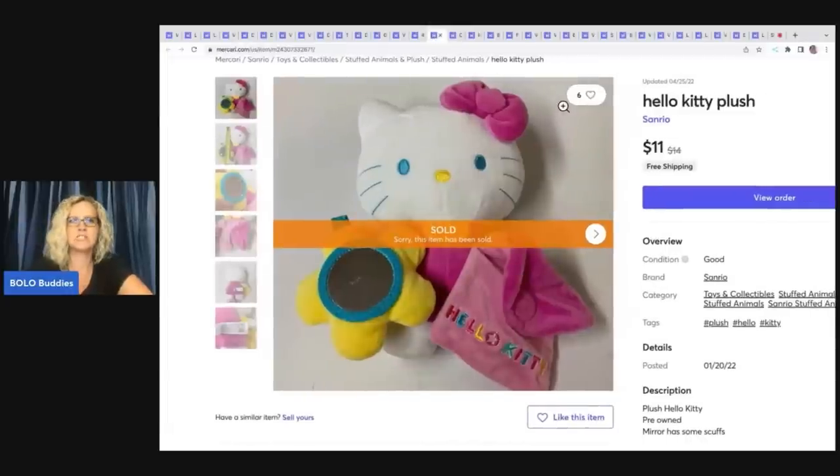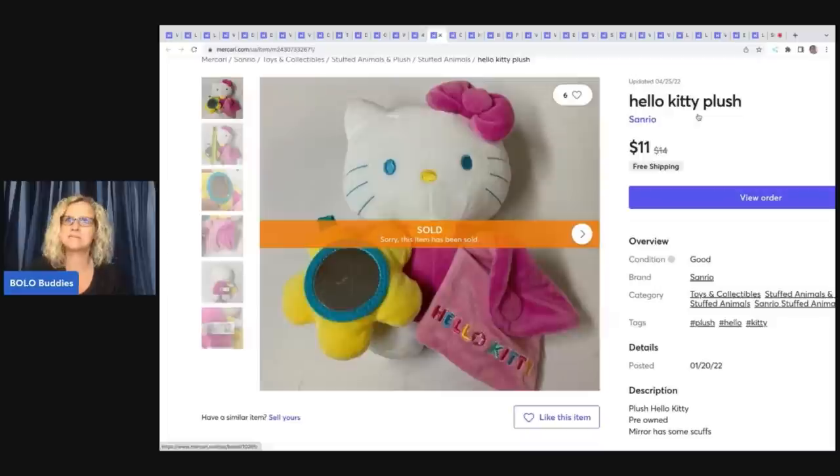Hello Kitty Plush — a really generic, not very fancy title, and it still sold. I think I only put this one on Mercari for some reason. Sometimes I'll do that — if it's something I think probably won't do well on eBay, I'll just put it on the platform I think it'll sell best on. But most of the time I put everything on eBay; eBay is my number one. I sold this for $11 with free shipping — just major bread and butter.